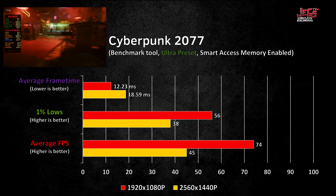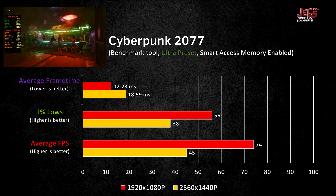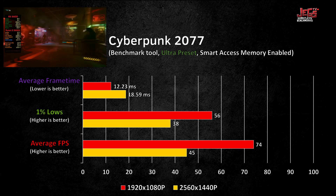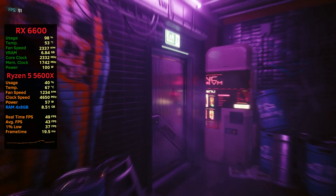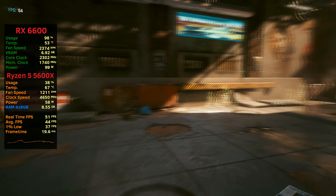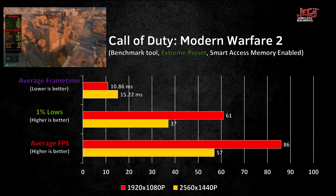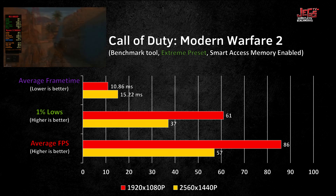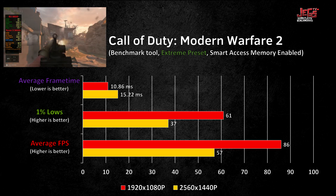Cyberpunk 2077 also ran decently on the system, with no problems playing it on 1080p, averaging 74fps with 1% lows of 56. But at 1440p, you have to lower down some settings to play at an average of 60fps. This is to be expected as the RX 6600 is really not meant for 1440p gaming, especially on AAA titles. The system handled Call of Duty: Modern Warfare 2 easily, averaging 86fps on the extreme preset at 1080p. Playing on 1440p is also possible, but it would be better to lower the settings to at least medium for better fps averages.